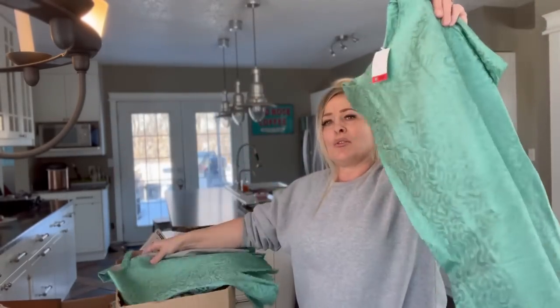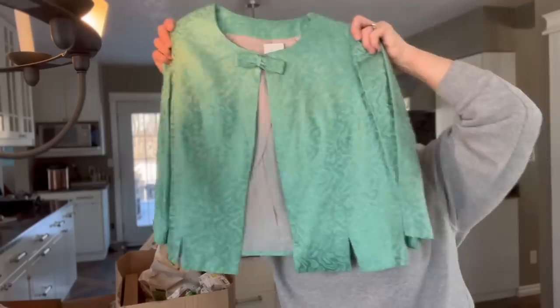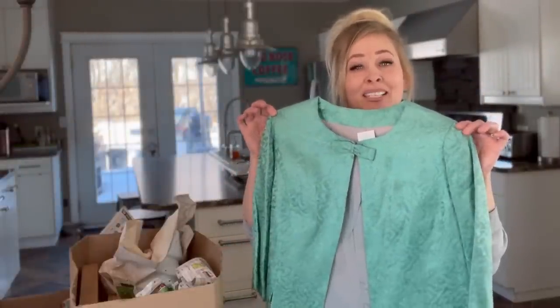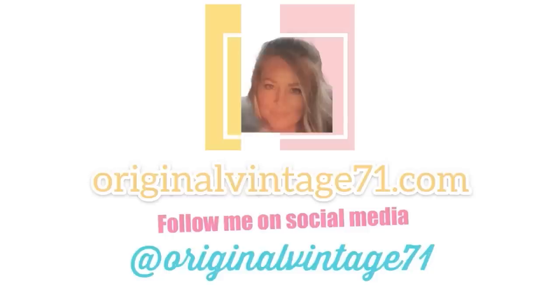I wanted to show you the dress again — look at it! It's got a little coat, it's so cute. Look at that material — I just love it. It's got this little coat that goes over top that came with it. You could even wear the coat with jeans and high heels or something — with a t-shirt maybe? I just think it's adorable. If you like the video, give me a thumbs up. I appreciate every single one of you — thank you for following me. Take care till the next time we head out and go for a thrift. See you guys. Be sure to subscribe and hit the bell to be notified for more thrifting and DIY at OriginalVintage71. Thanks for watching.